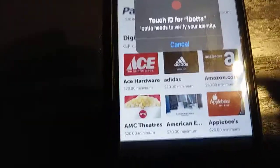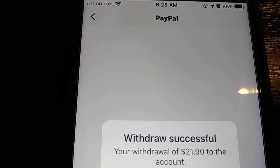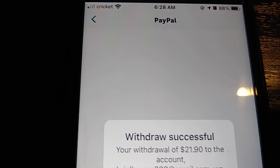I've got the iPhone so let me log in real quick. I need to put in my information so I can get paid. And you see there — withdraw successful. $21.90 — I took all of that out of my account. Just showing you how legit it is.